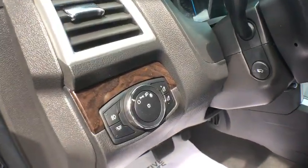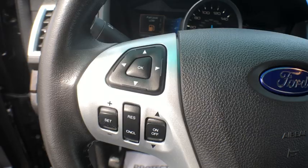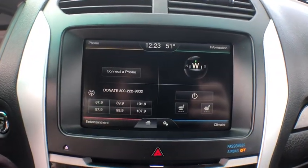Heated front seats, power windows, compass, rear window defroster, fog lights, remote keyless entry, overhead console, panic alarm, tachometer, brake assist.